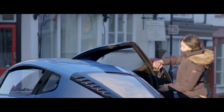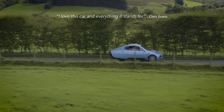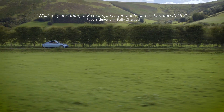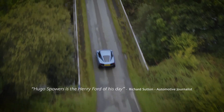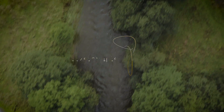Throughout this beta test we will be co-developing not just the cars but also the service proposition directly with our customers. This is your chance to be part of this movement — to own part of a new car company, to bring a clean car manufacturer into being, as far as we know the only independent hydrogen fuel cell car company in the world.